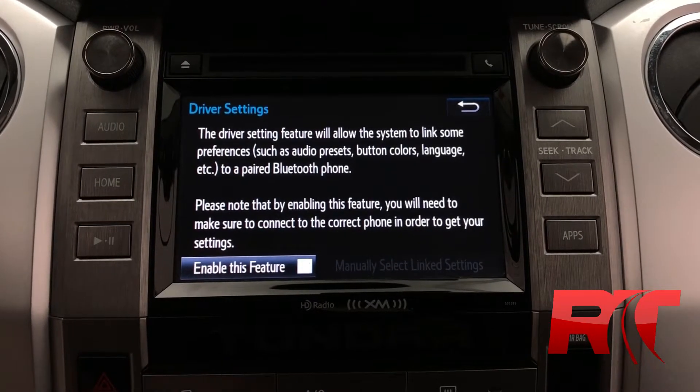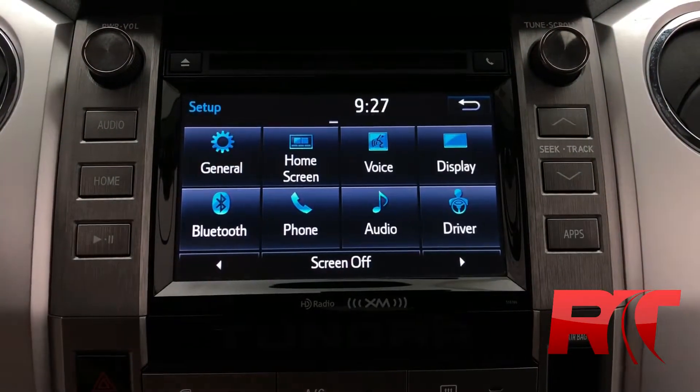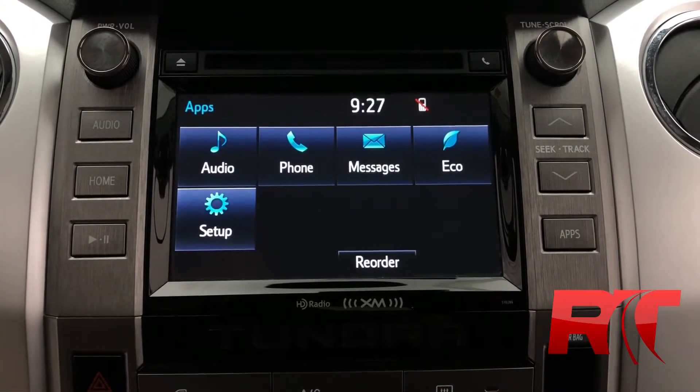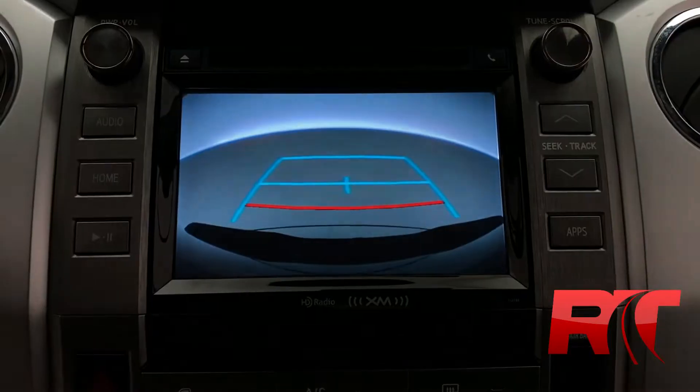Another great thing about this Toyota Tundra is that when we put our foot on the brake and shift into reverse, we can see the backup camera with the guiding lines.